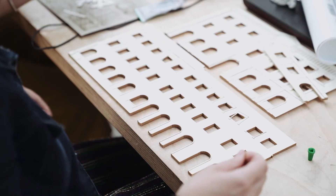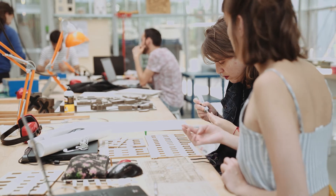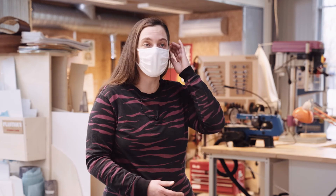On a mis en place un système de dons. Ce qui fait que les étudiants en fin de cursus ou ceux qui vont avoir du matériel un petit peu en trop vont pouvoir le laisser à l'atelier. Ça va permettre à d'autres d'expérimenter sur des petites chutes de maquettes ou de récupérer du matériel pour pouvoir faire leurs premiers essais.